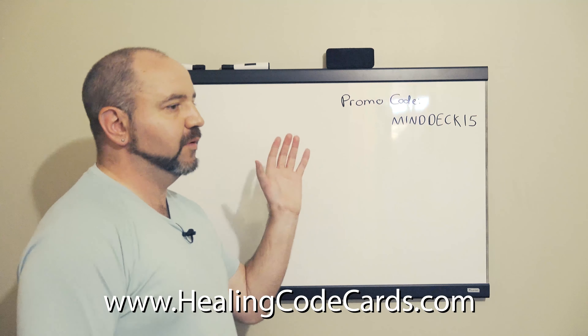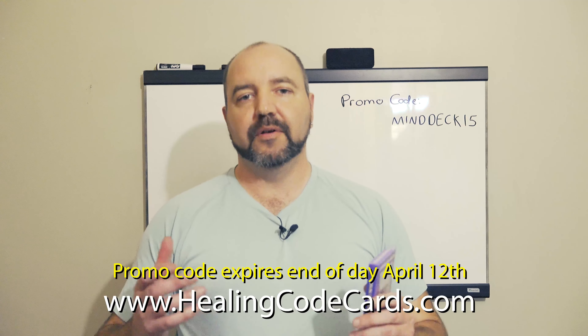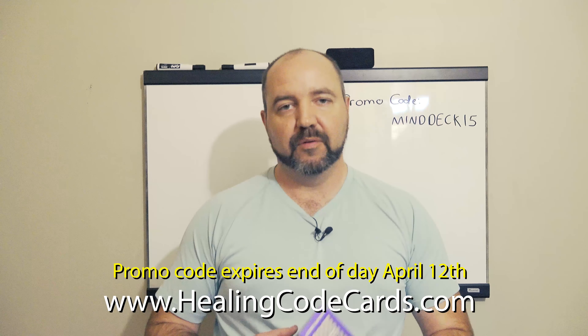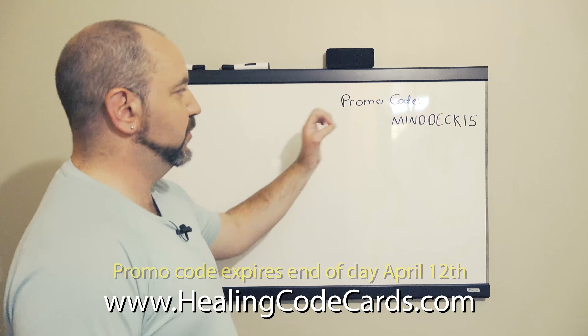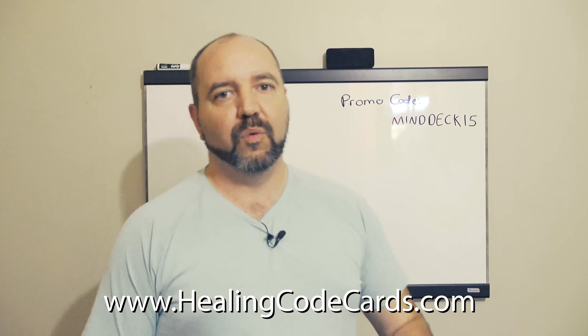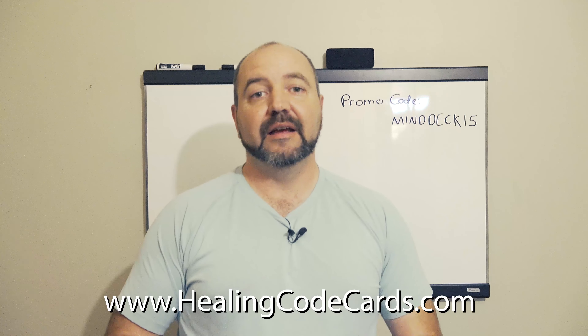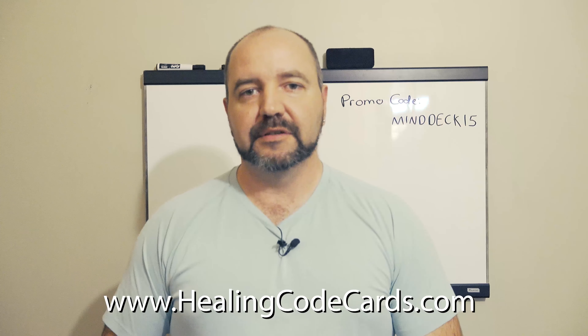And what this will do is give you 15% off your order. So when you order your MindDeck, make sure to use this promo code. Enter it in the promo code link, make sure it's all in capital letters and all one word, and you'll get that 15% discount on the MindDeck, which is now available.